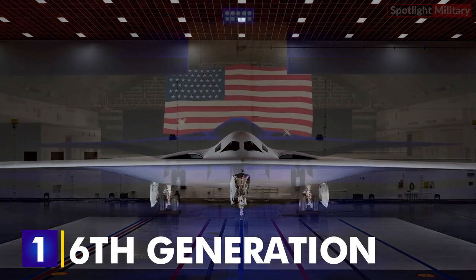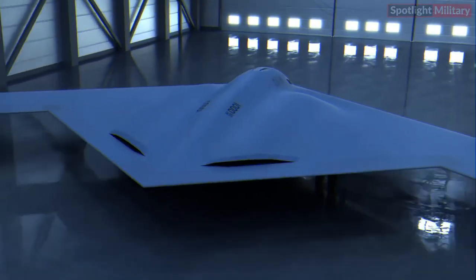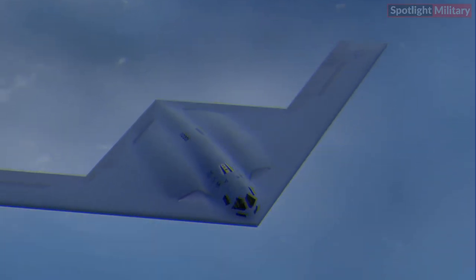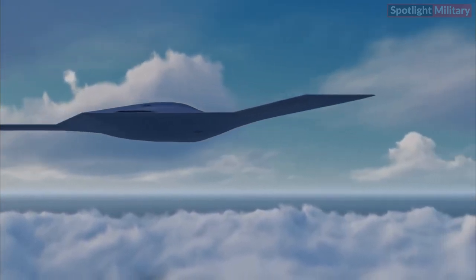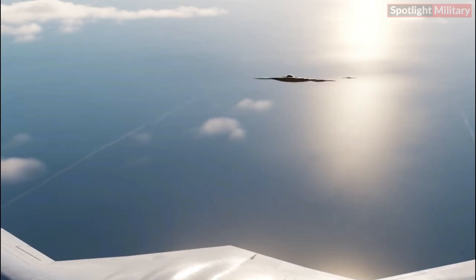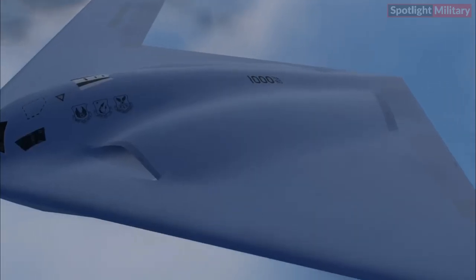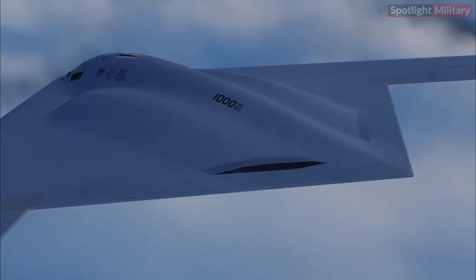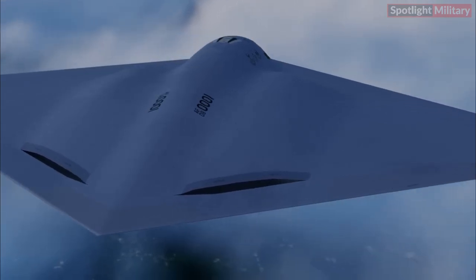One: Sixth Generation. The B-21 Raider is setting standards for sixth generation technology. On the outside, next-gen stealth and advancements in low observable processes will make the aircraft easier and less costly to maintain than prior systems. Inside, the B-21's open architecture will enable rapid upgradability — from inclusion of new weapons to software upgrades — thanks to advanced networking capabilities and successful cloud environment migration. With these innovations, the B-21 is designed to meet evolving threats for decades to come.